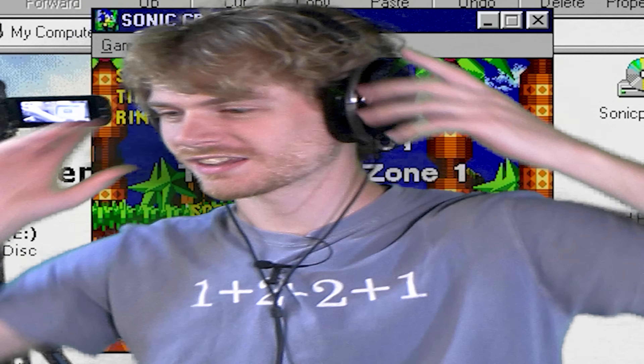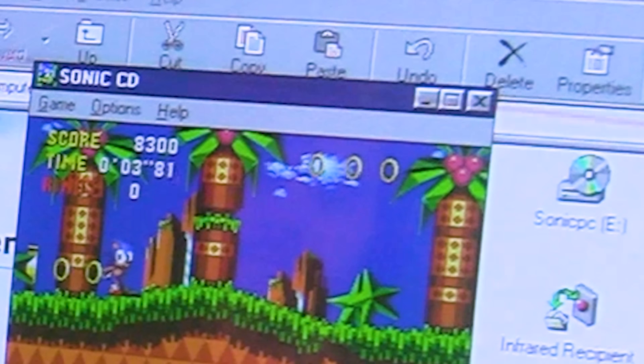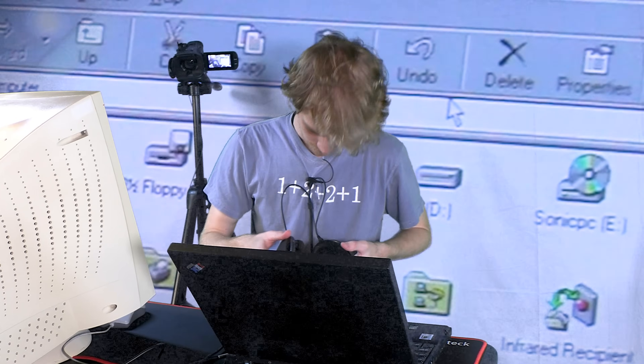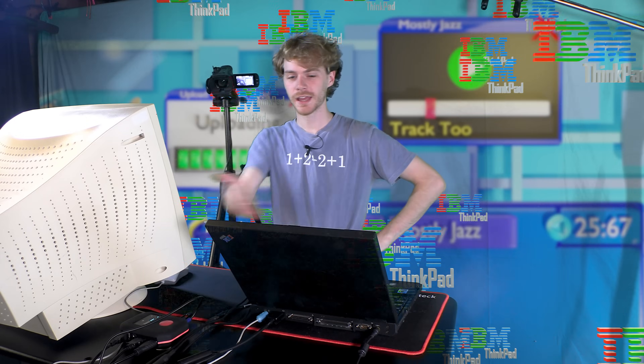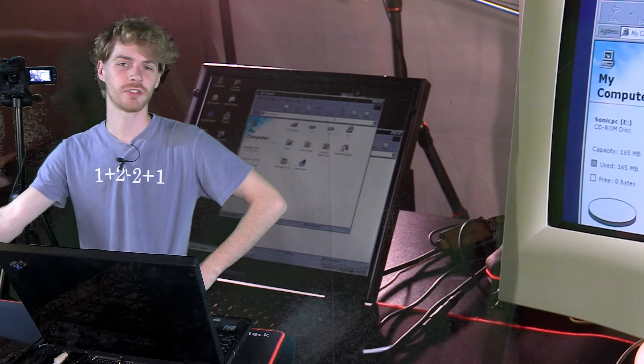That's just like in Sonic CD. I mean, yeah, it runs — clearly. Let's keep things realistic. If I had an IBM ThinkPad, would I be trying to play Sonic CD on it? No. I'd get a Game Boy.